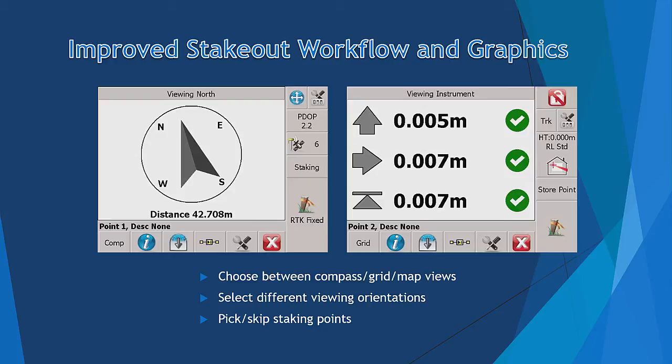You can also select different viewing directions, and our new Next Point button provides you with a variety of options to select the next staking point.